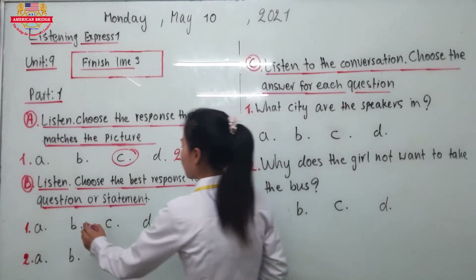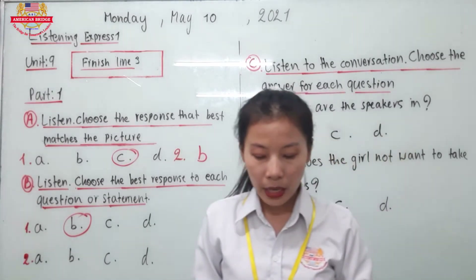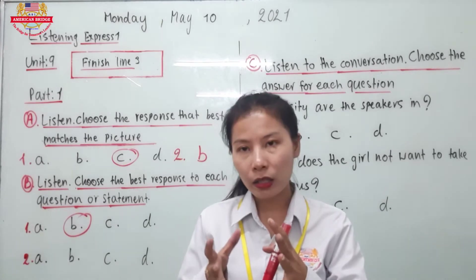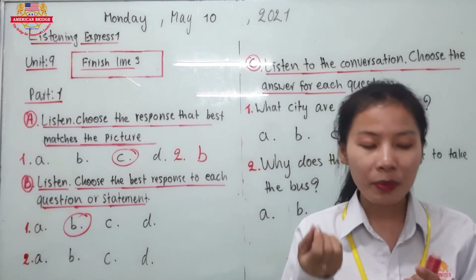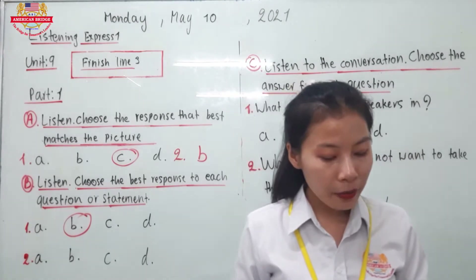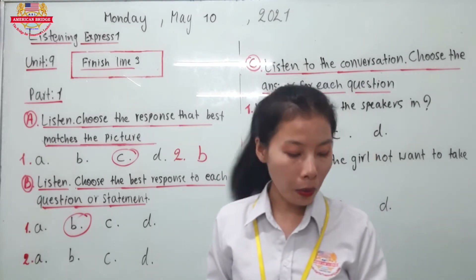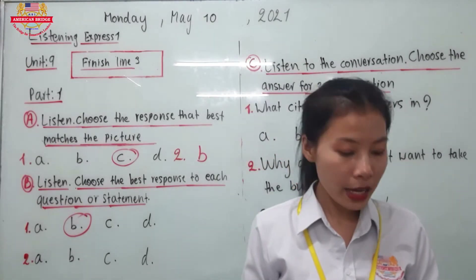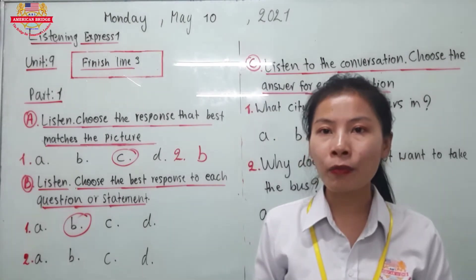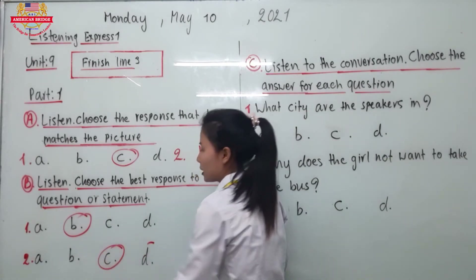Now let's go to number 2. The question is: How much does this bag cost? It asks about the price of something, so let's find the answer about price. A: I disagree with you about that — no. B: I have to go to the bag — no. So the correct answer should be letter C: It's cheap, it only costs $25. So the answer is letter C.